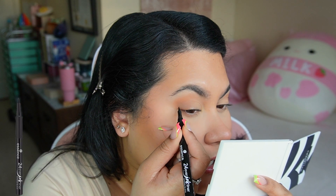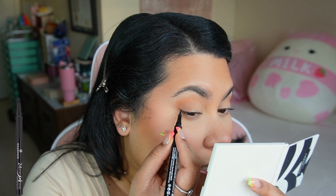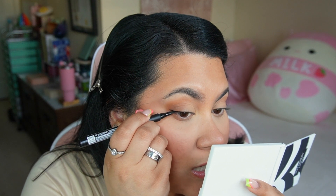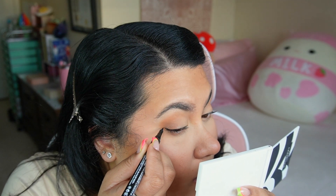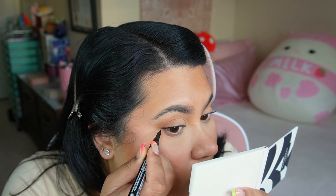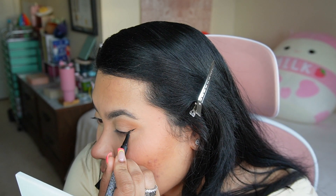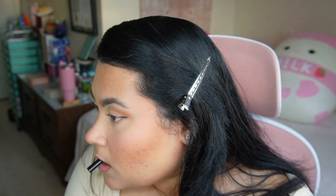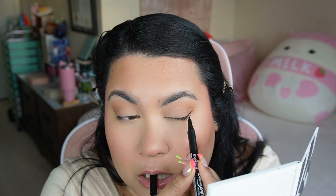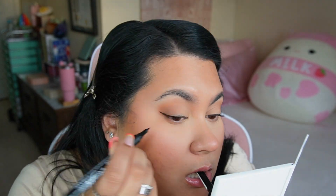For eyeliner, I don't use anything high-end — this is from the drugstore. It's the Essence 24-Hour Ink Eyeliner, what I use on a daily basis. I find it's reliable and very liquidy. A lot of high-end brushes are often dry and not great, so this is what I prefer. I have hooded eyes so the thinner the line, the better it looks on me, and I like to wing it out as much as possible to get that feline cat eye.